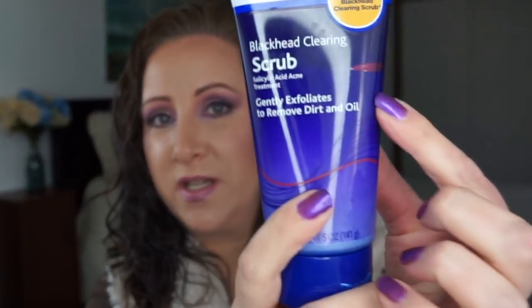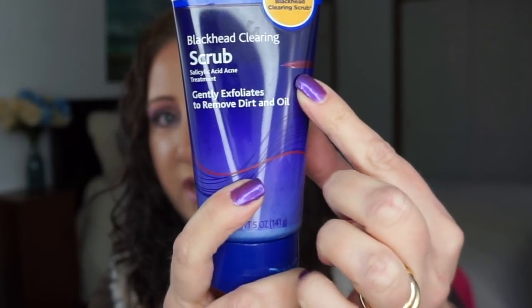All in the Family — that show cracked me up because it's so absurd. I chose the Equate blackhead clearing scrub, which gently exfoliates to remove dirt and oil. I chose this because Archie Bunker is pretty abrasive — with his humor and just everything about him — so I thought an exfoliator was perfect. It was brand new when I started and I'm right here at this red line.